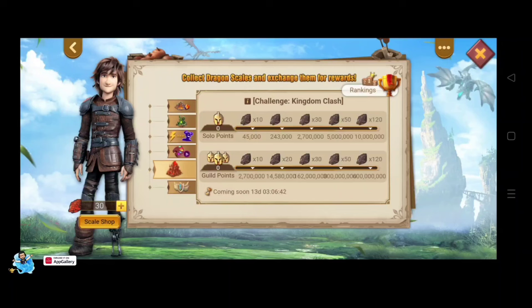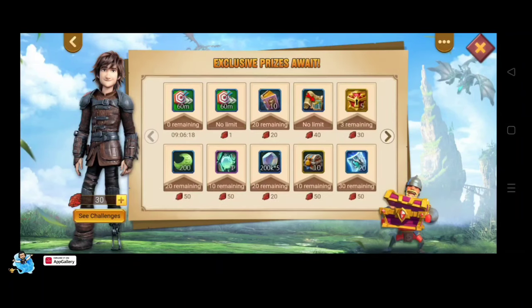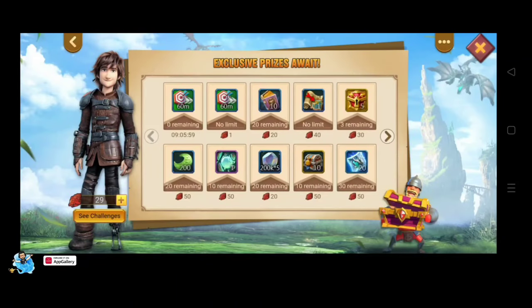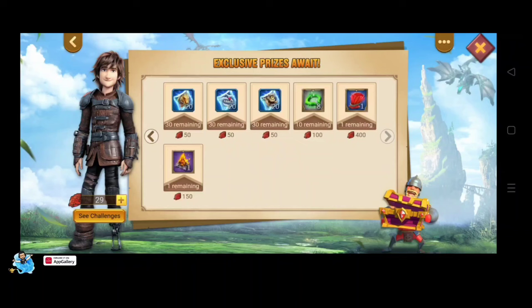We're all used to doing these things — guild fest, KvK, hunting, and Dragon Arena — so let's see what we can claim from the scale shop. There's a free item you can collect daily while the event is on: a 60-minute speed-up with no limit. You can also buy, for one dragon scale, a 60-minute training speed-up.